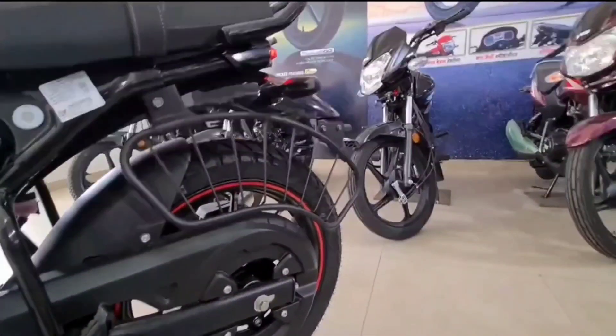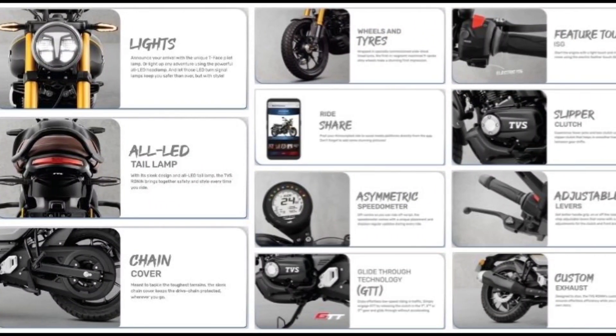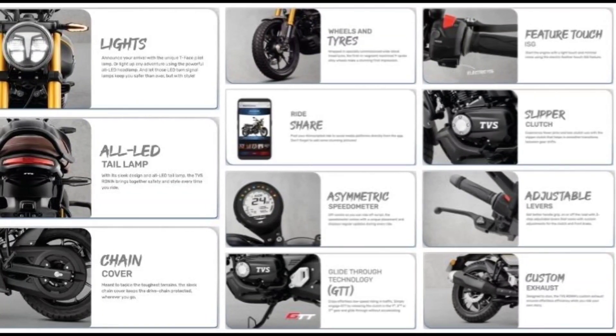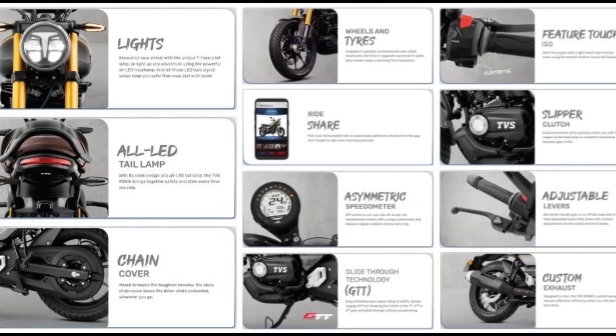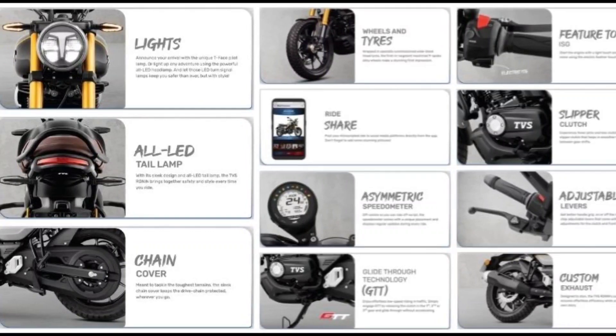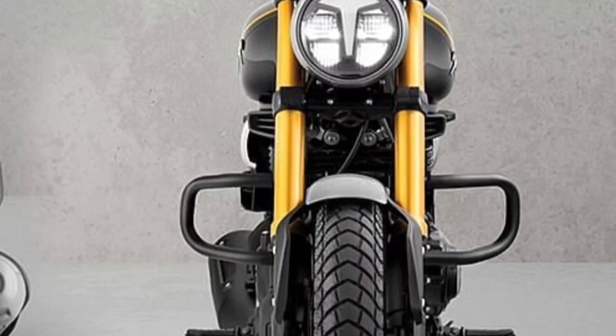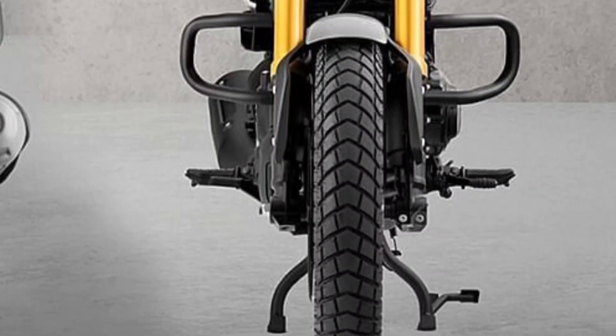The motorcycle comes with a comfortable seat that provides excellent support for long rides. It also features disc brakes at both ends for superior braking performance. And for those who love to ride in style, the TVS Ronin also comes in a variety of vibrant colors to choose from. And let's not forget about the suspension.